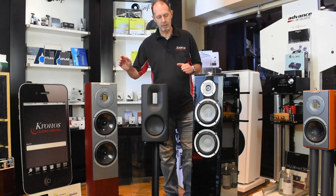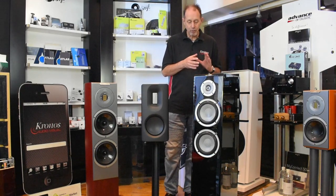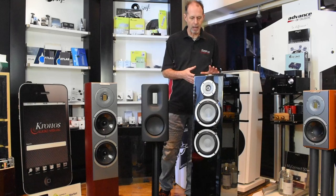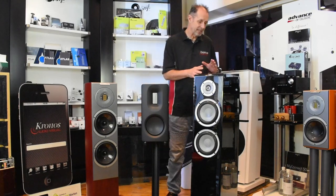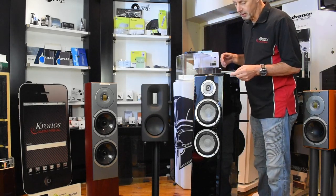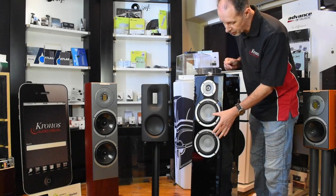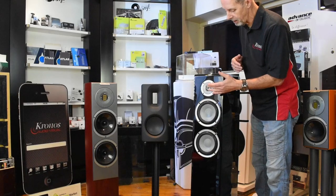Going from left to right, this is the Martens Oscar Trio, which is the entry-level floor stander in the Martens range. It comes in at exactly £9,000. It's a beautifully finished speaker — available in piano black lacquer, piano white, and one wood finish. It has great bass extension for its size. The drivers are from a German company called Accutan — the tweeter is ceramic, as are the two mid-range bass units. It's essentially a two-and-a-half-way speaker with two mid-range bass units and a tweeter.